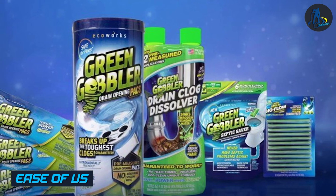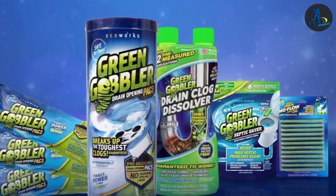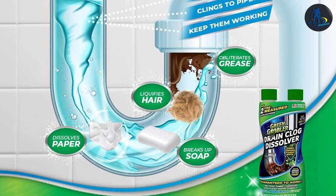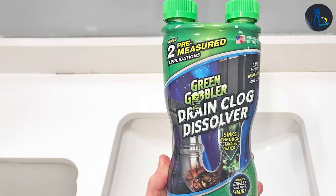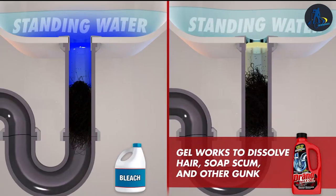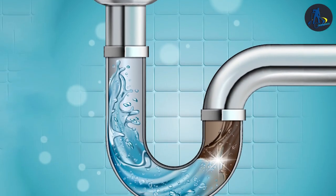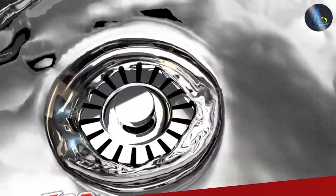Grain Gobbler is a powder that is poured directly into the drain followed by hot water. It is important to use the product as directed and avoid using too much, as this can cause foaming and bubbling. Drano comes in a liquid form and is poured directly into the drain. It is important to use the product as directed and avoid using too much, as this can cause the product to splash back and cause skin or eye irritation.